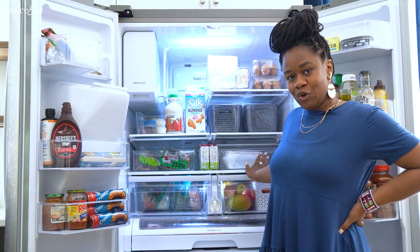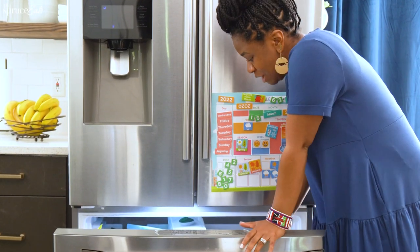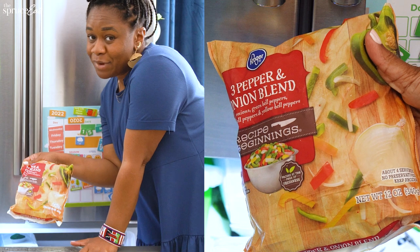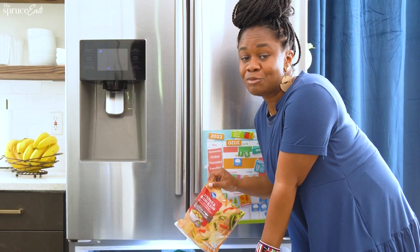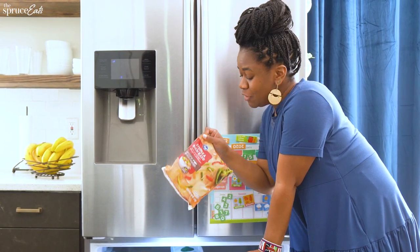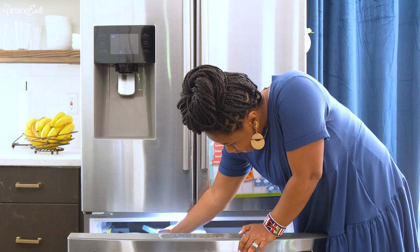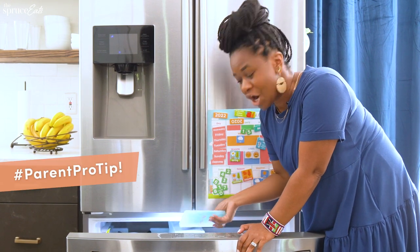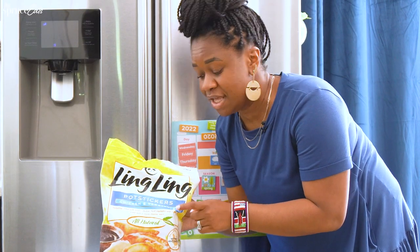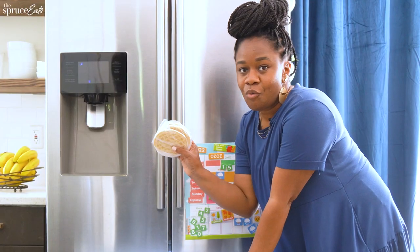My freezer is usually pretty packed because kids always need to eat and I want to make sure I have options. One thing I always have is a bag of mixed peppers and onions because I don't like cutting onions — I cry every single time and have since I was a child. Because I have a bunch of boys, we always have ice packs since they're always getting hurt. We also have quick ready-to-go meals: pot stickers, which the kids love, and on mornings where I don't feel like making breakfast, waffles.